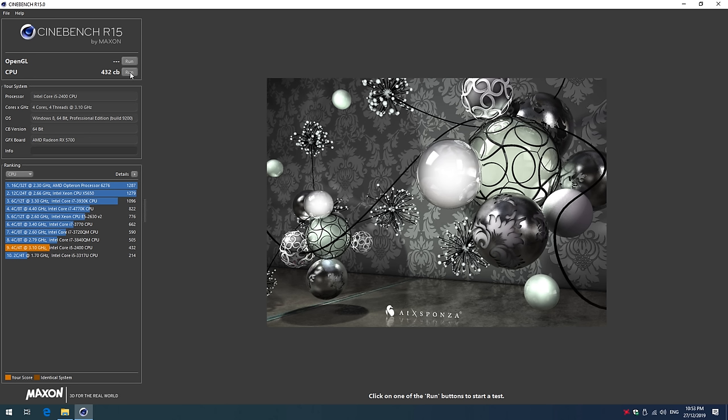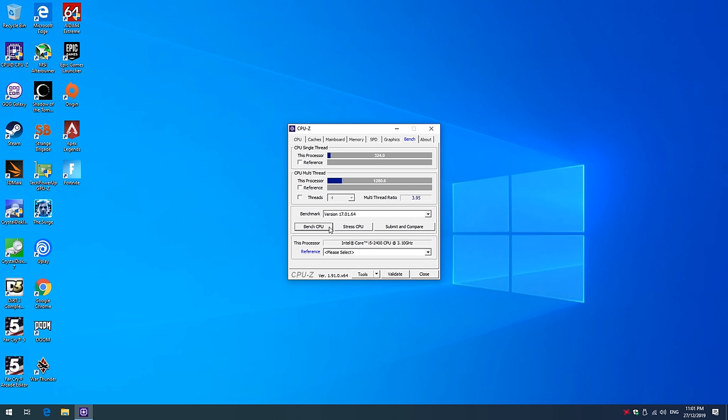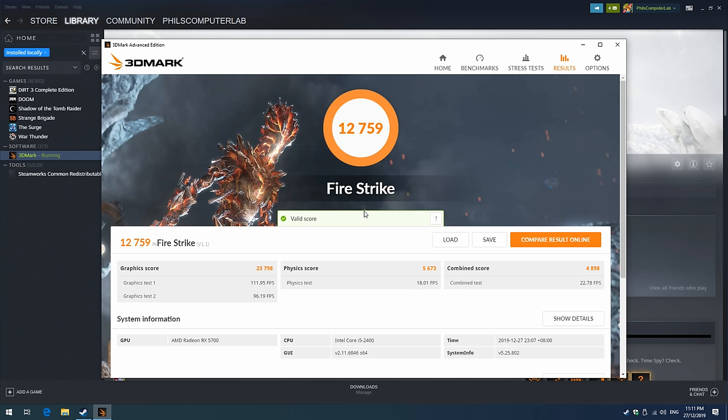Let's have a look at some benchmarks. In Cinebench R15 we're getting 432, and in R20 we're getting 791. I also ran the CPU-Z benchmark: 1281 for four cores and 324 for single core performance. I also ran Firestrike — we're getting a total score of 12,759, with a physics score of 5,673 and a graphics score of 23,798.